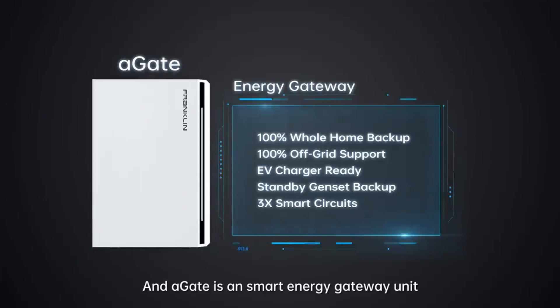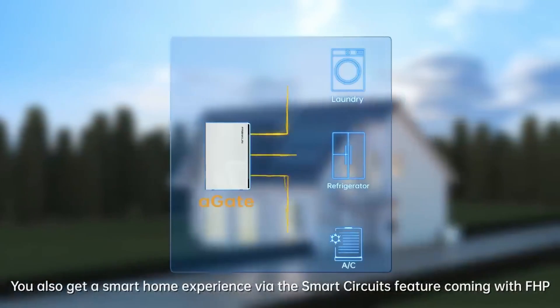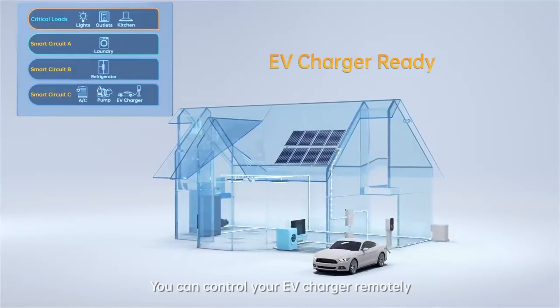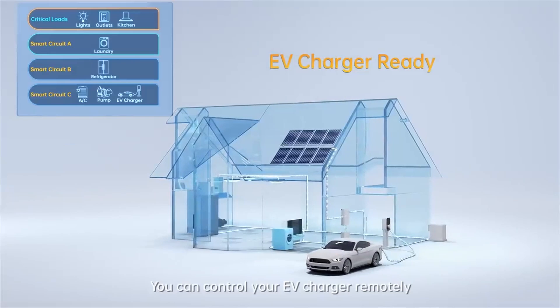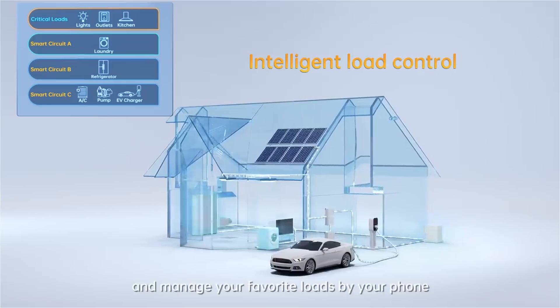The A-Gate is our intelligent controller. It has a main panel where you can connect to the grid, solar PV, an optional generator, and it also has connections for backup and non-backup loads. One of our unique options is our smart circuits — three circuits controllable via the smartphone app — so homeowners can turn them on and off for things like an EV charger, air conditioning, or pool pump.